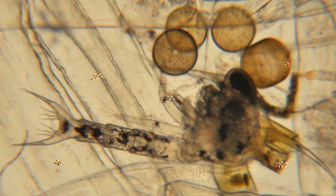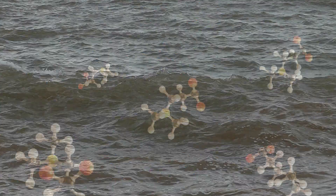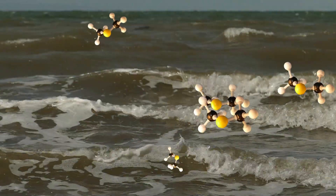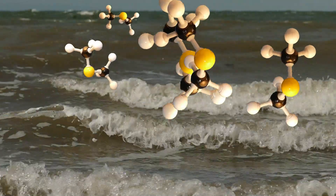As these algae die or are grazed by zooplankton, they release DMSP into the seawater, where it is rapidly broken down to DMS, providing a vast and continuous supply of this important but smelly gas from the world's oceans to the atmosphere.